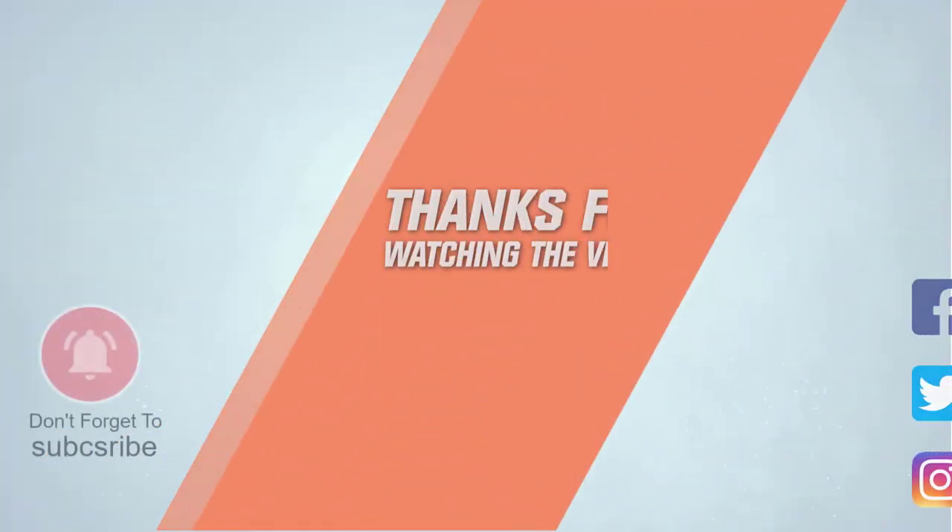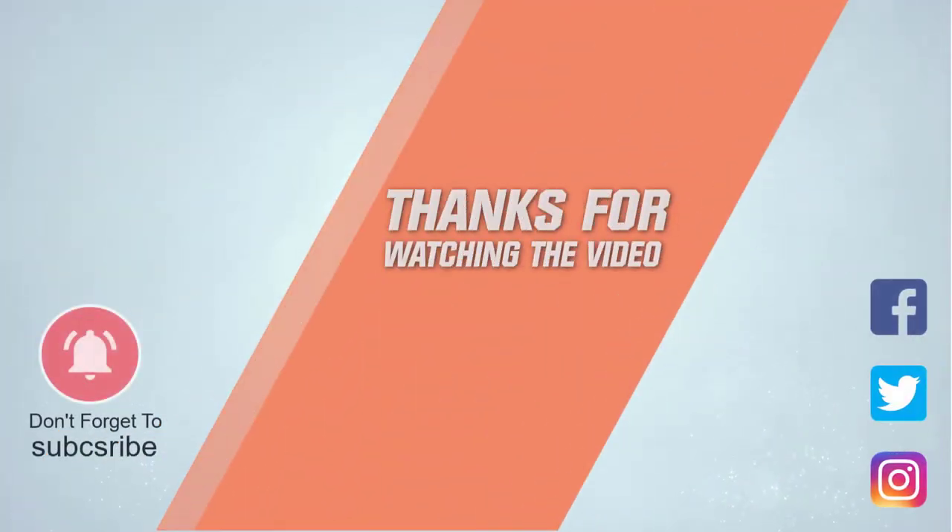For more details, click the link in the description. Thanks for watching the video — tell us in the comments below.